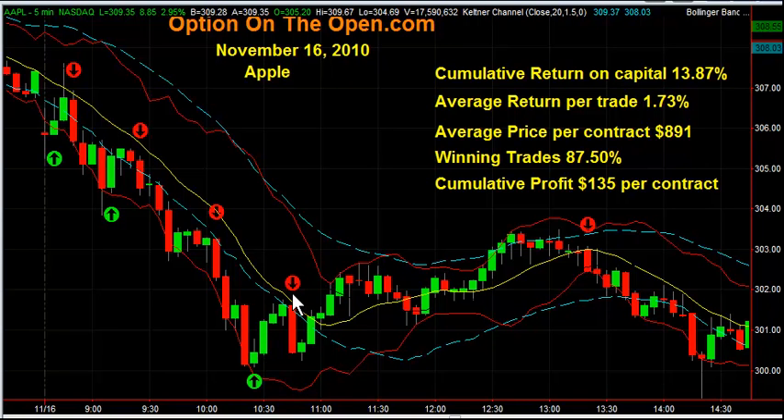And then shorted right here at 10:43 with the 300 puts and made a 1.9% return.